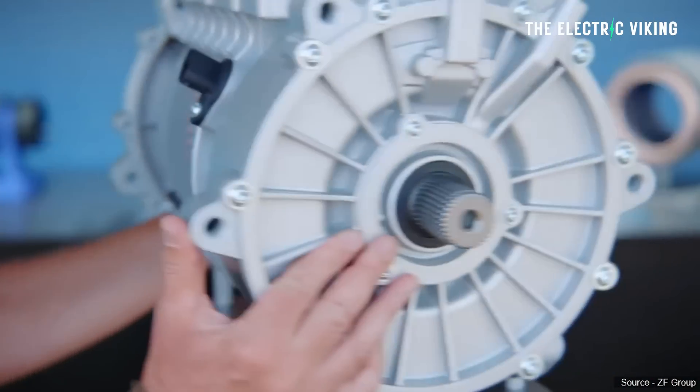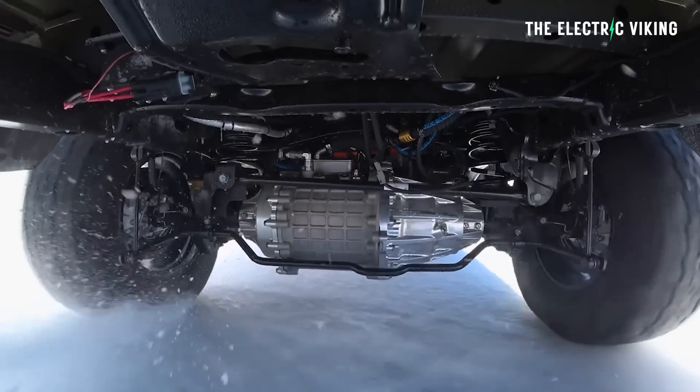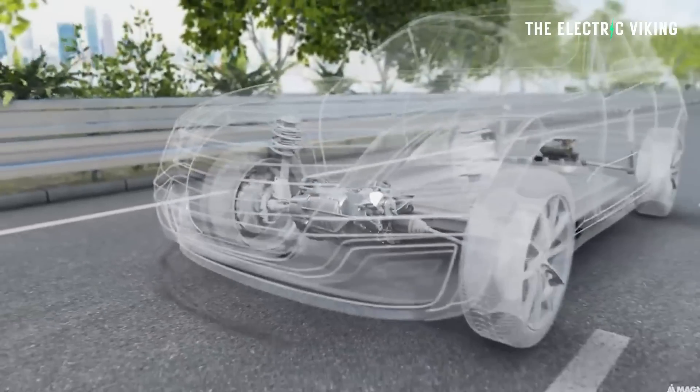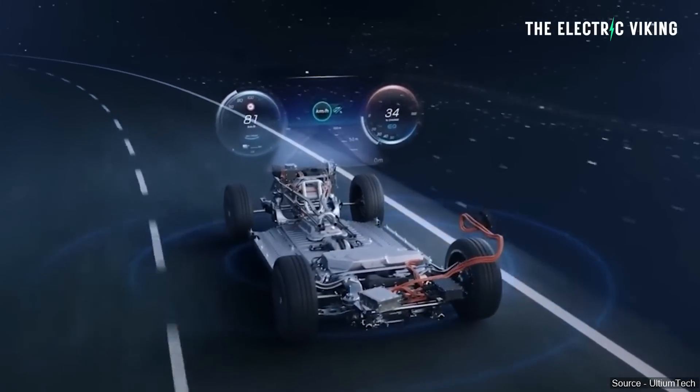A new electric motor has arrived on the market with incredible efficiency: the Magna 800-volt eDrive, a lighter and more compact option with pretty staggering power. Magna unveiled its new generation 800-volt eDrive motors at CES Las Vegas 2024, incorporating several advanced technologies that result in a significant reduction in weight and size, enhanced performance, and increased autonomy and sustainability.